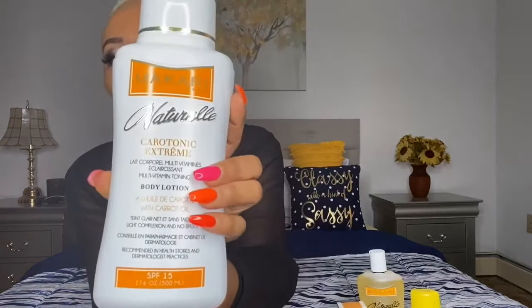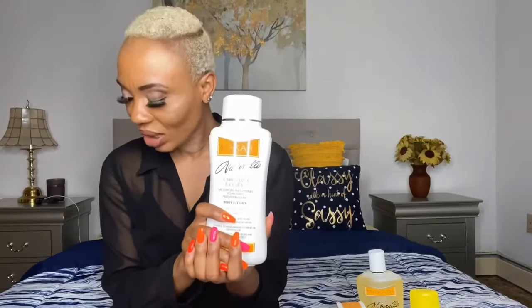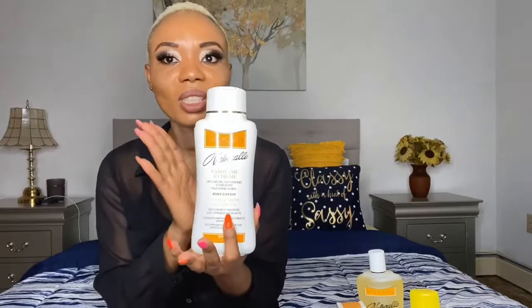This is the Carotonic Natural lotion. I love this product. This time, instead of buying the whole store, I just got one to try first. It costs $34.99. I started using it and I loved the outcome — it wasn't too harsh on my skin, I wasn't getting patches or stretch marks. I thought this was something I could work with.